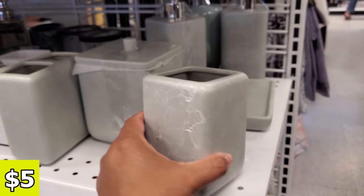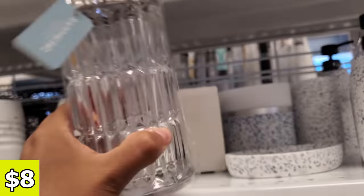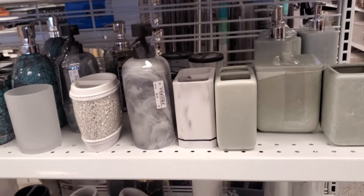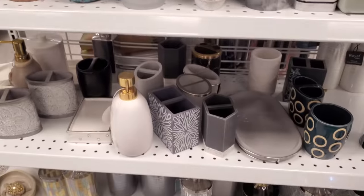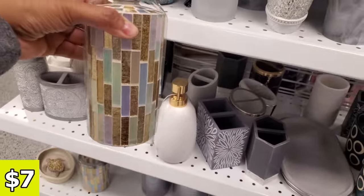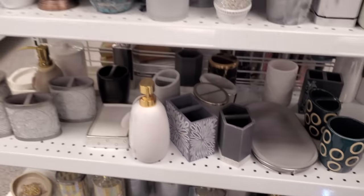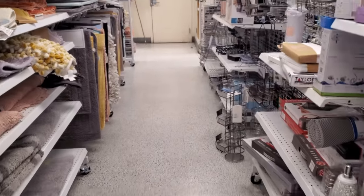We got soap containers — those are $5. This one is actually really nice. It's quite heavy too for $8. Very glammy too, if you're all about that glam life, which I know a lot of people are. Do you guys love that bling? I know a few people's homes who are very glammed out and mirrored out. I like it, but that's not really my style, but I do love looking at it.